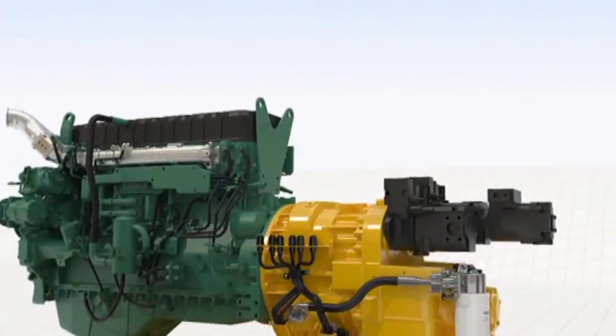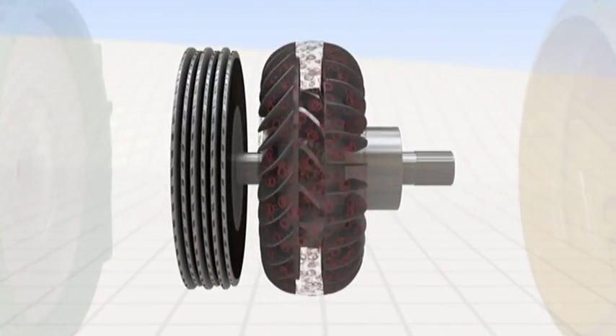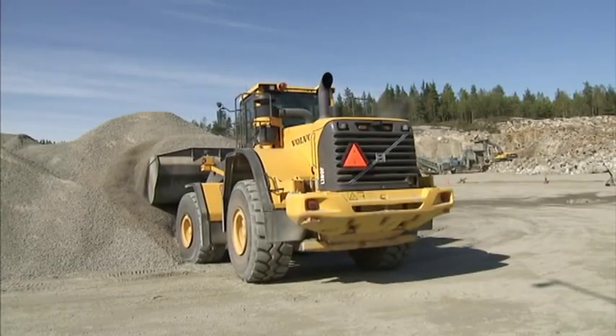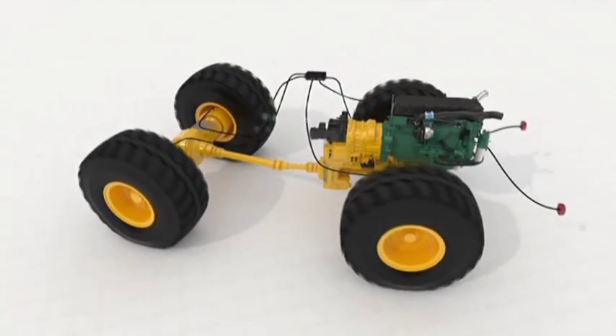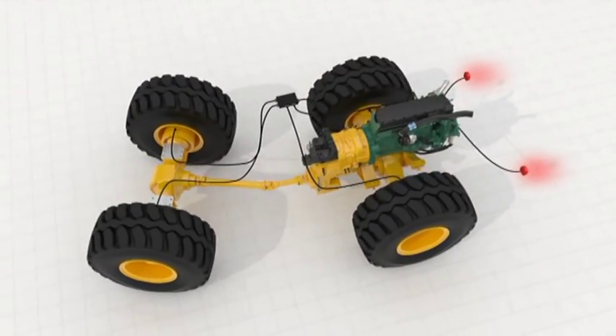It includes two features: a new torque converter with lock-up and free-wheel stator, and a reverse-by-braking function — a Volvo patented system that uses the standard disc brakes instead of the converter to decelerate the machine.